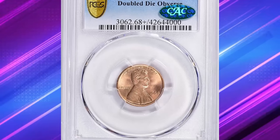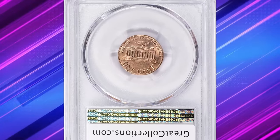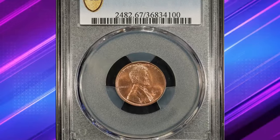One of these error cents, graded mint state 68 plus, sold for an impressive $5,962.50 with buyer's fee. So next time you come across a 1984 Lincoln cent, take a closer look — you might just have a valuable treasure in your pocket.